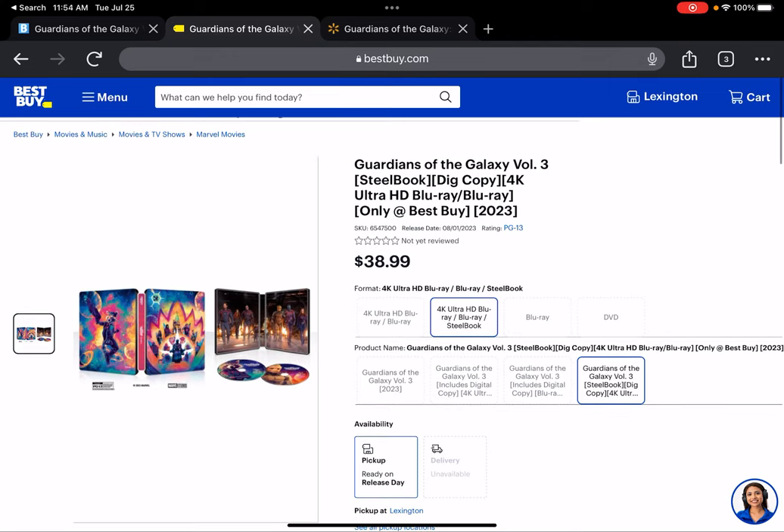What's going on, welcome back to a brand new video. Today we're going to be talking about the Blu-ray exclusives for Guardians of the Galaxy Volume 3, and I'm really excited to talk about these because they all look really good. Going to have a hard time choosing one.